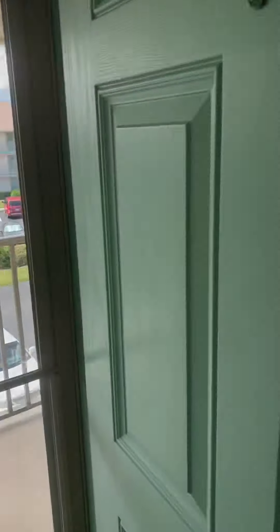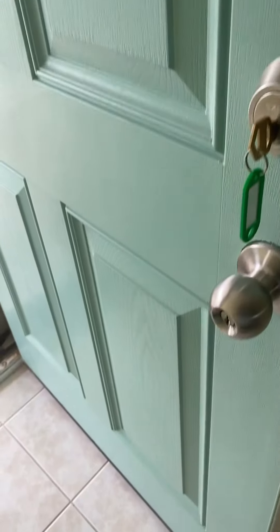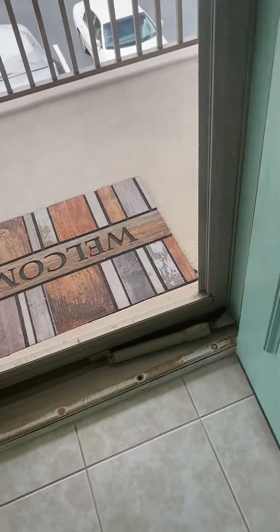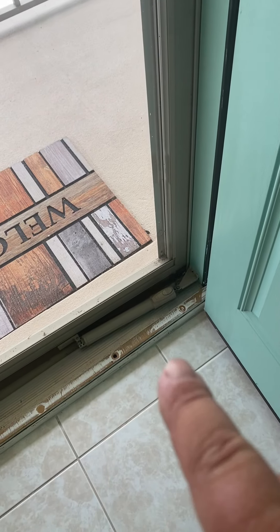So you can see here again the difference. Nice clean front door. Here you've got your entryway door — that's the piece that was missing on the other one.